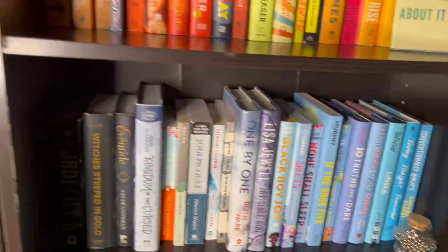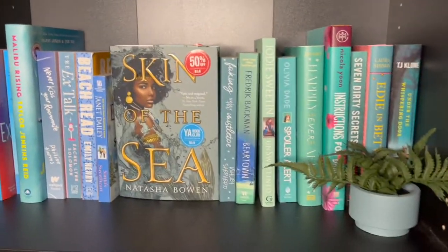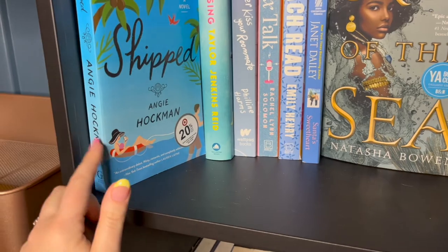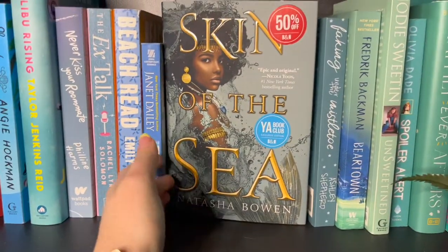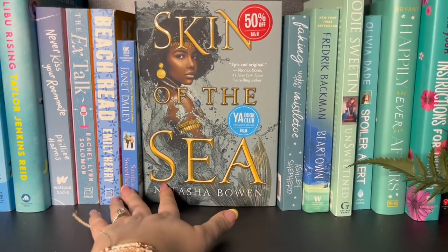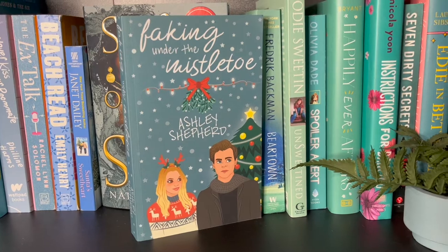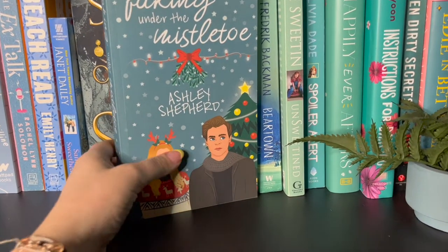That is my blues section. Going down into more of my blue shelf — I have this really cute little blue plant. Shipped by Angie Thomas, I absolutely love this adult romance, I thought it was really well written. I have one book facing out that I haven't read yet, but I think it's one of the prettiest covers of 2020. And an indie published romance that was my favorite romance book of 2020.